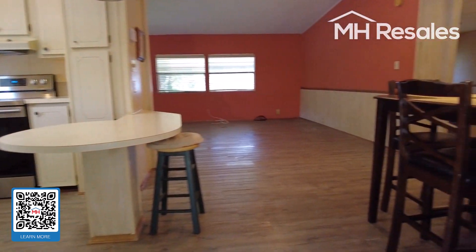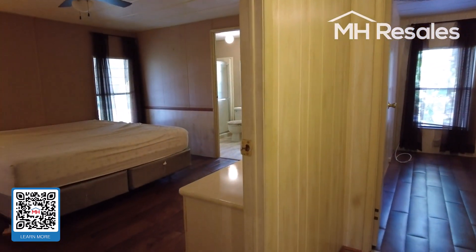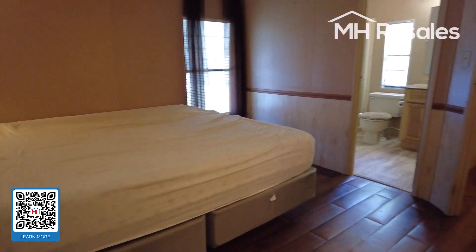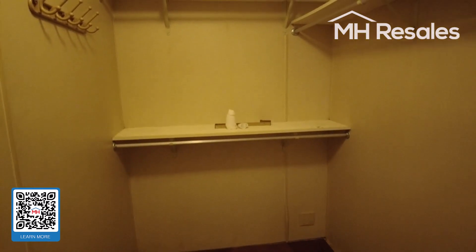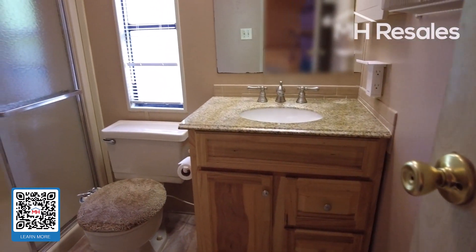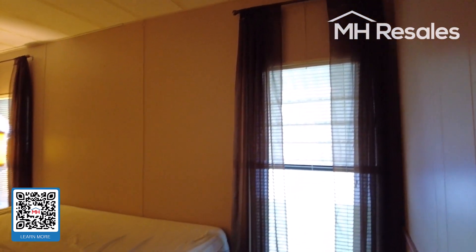We step back inside and proceed to the master bedroom — a very nice size. There is a large walk-in closet. The master bath includes a vanity, shower area, and linen storage. Here's a view of the master bedroom from this angle.